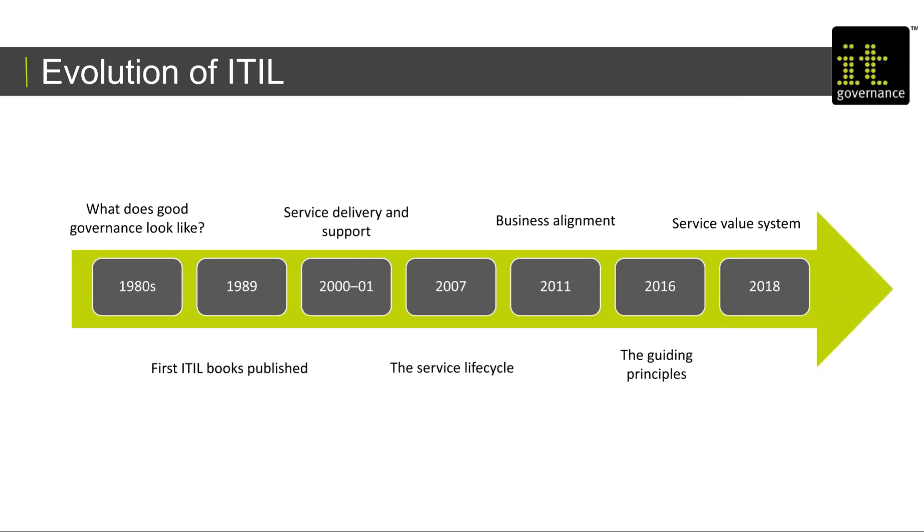In 2000 to 2001, they brought out version two, which focused on service delivery and support. Then in 2007, version three came about where the service lifecycle came into being. The last update was in 2011, where it became more business focused, recognising that IT was an enabler to the business. 2016 brought another qualification called the ITIL practitioner, which introduced guiding principles that have now been incorporated into ITIL version 4.